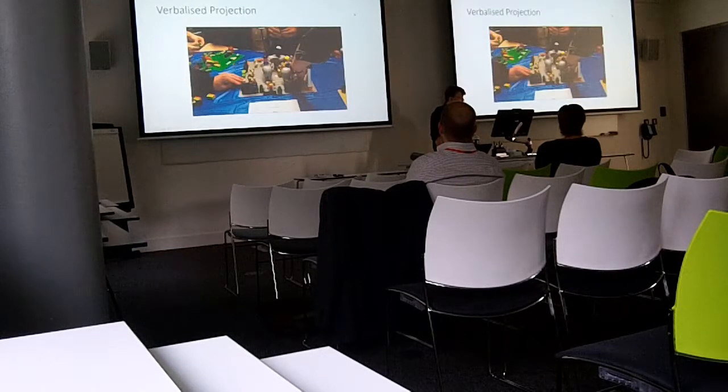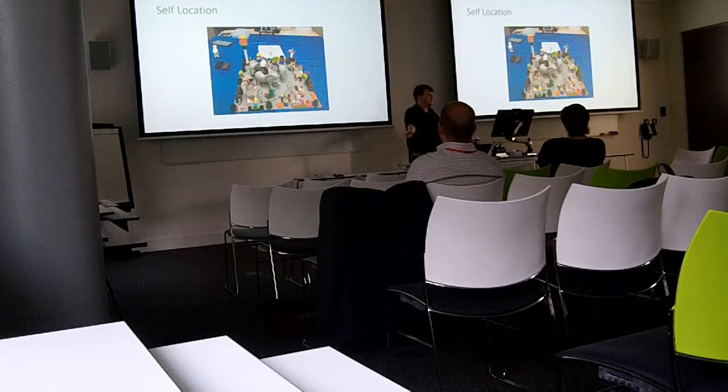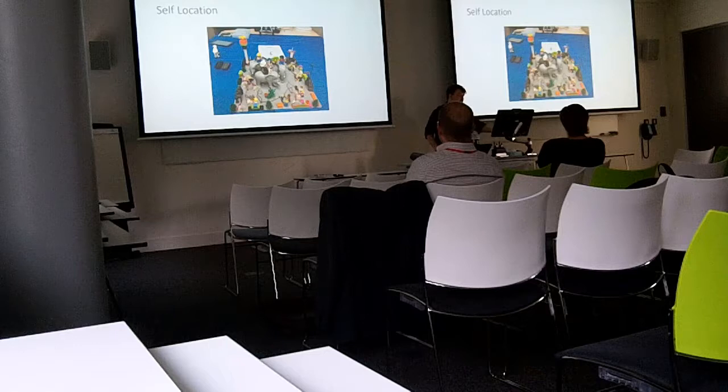Now let me address something I was asked — the self-location question. We made a real point of ensuring everyone can see themselves in the model. In 15 times of doing this exercise, we've had people leave their piece on the side and say, 'I'm not there — it's their model.' So 12 people in the room, 11 figures in the model, one on the sidetrack. It does allow you to track individual contributions and where people felt their contributions weren't reflected.